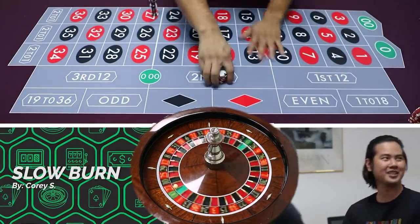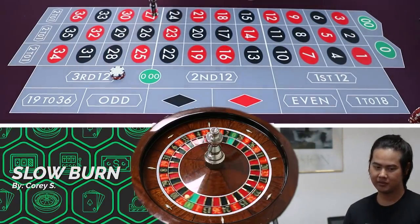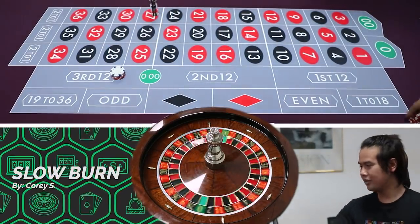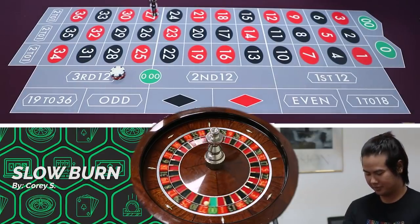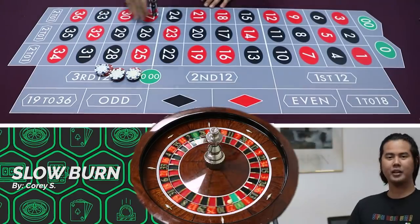It was so close to zero. 27 — classic dealer human error. 17 — hey, I think we're back up to even money.